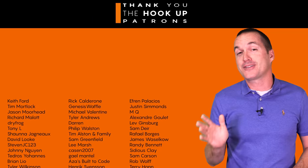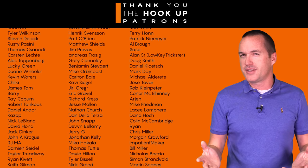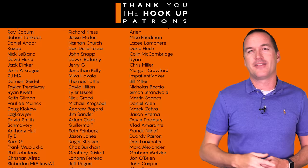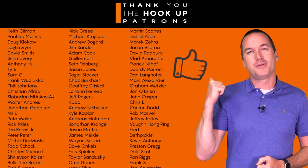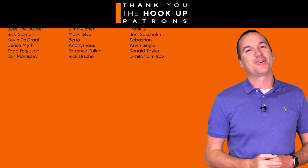Thank you so much to my awesome patrons over at Patreon for your continued support. If you're interested in supporting my channel please check out the links in the description. If you enjoyed this video please hit the thumbs up button and consider subscribing, and as always, thanks for watching The Hookup.